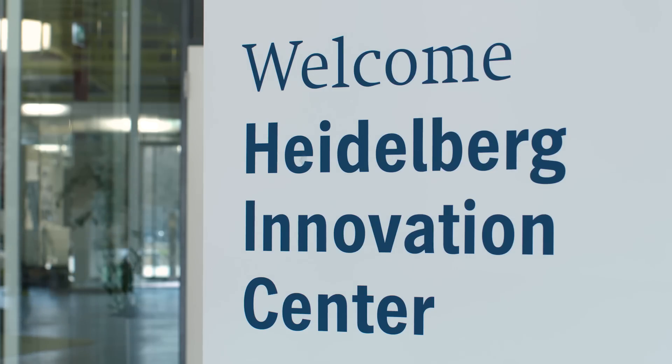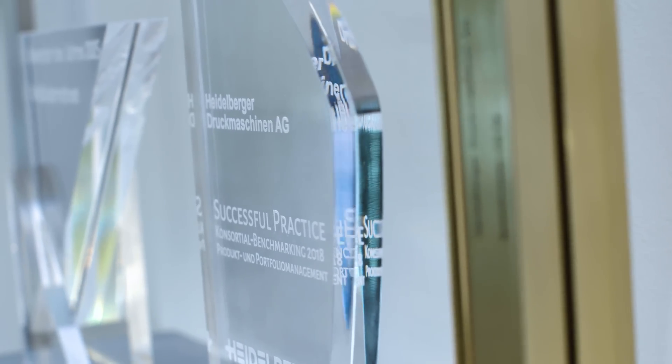Hello, my name is Kerstin Haase. I'm the head of the Heidelberg packaging segment. Today I'm in our new innovation center. Let's see what's going on behind the scenes.